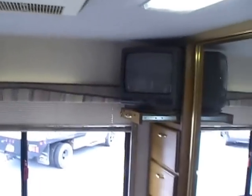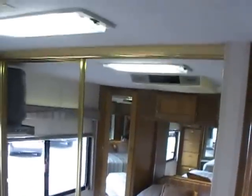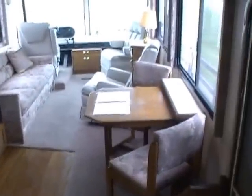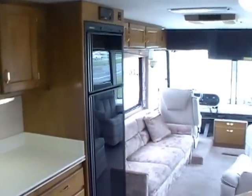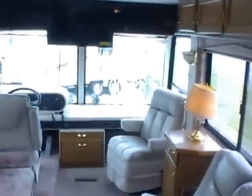Folks, this is only 41,000 miles on a diesel pusher — they don't come any nicer than this for this price range. You've got double air conditioners, a huge bathroom and bedroom. Look at the size of this living space. In 1994 this cost $156,700, and you can see why. I'm talking about high quality from top to bottom, front to back.